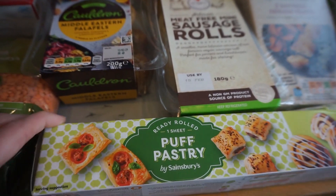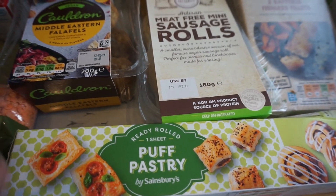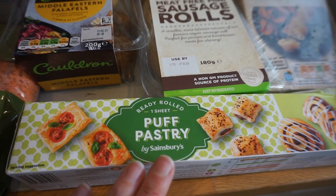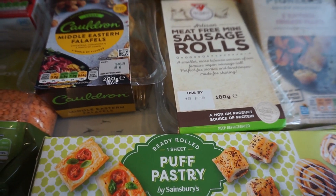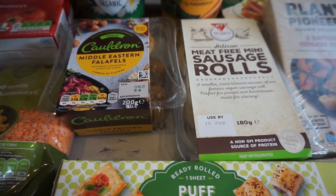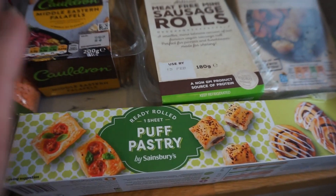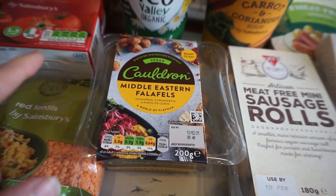For fridge items, I thought I'd try puff pastry again — I bought it a few weeks ago from Aldi and made little cheese and tomato pinwheels, which were really tasty. This time I might do something savoury again, or something my son could eat. I've also seen people do twists with chocolate spread or jam. Either way, puff pastry is really versatile to have in. We've also got a pack of falafels, which are great for snacks and my son really likes them too.